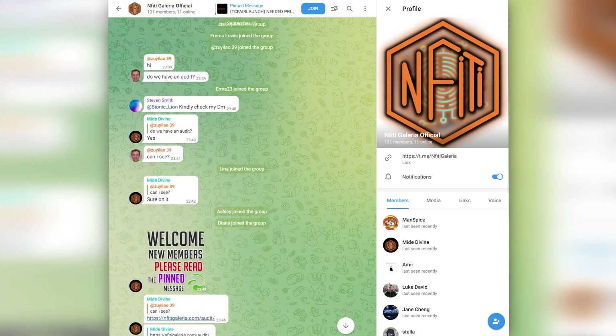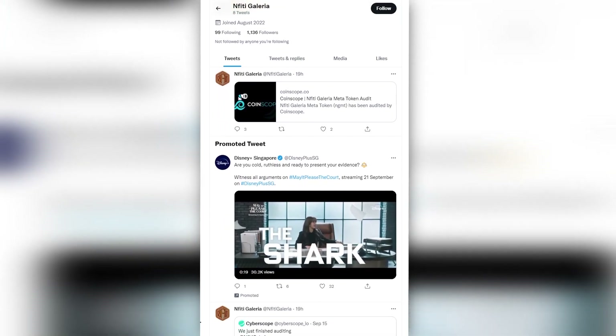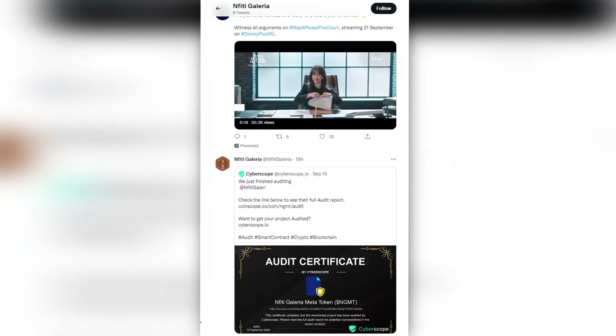Be sure to join the social networks of the project to stay aware of all the news. These guys have big plans for the future, which they are happy to share. I think the project has a great future ahead since such a concept is strikingly different from most. Thank you for watching, and keep suggesting projects for the next reviews. Bye-bye!